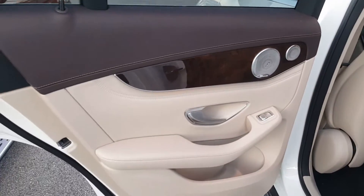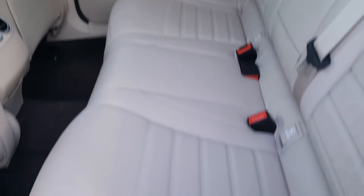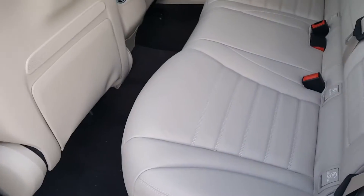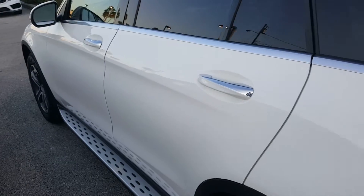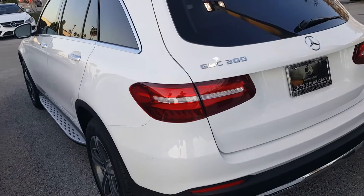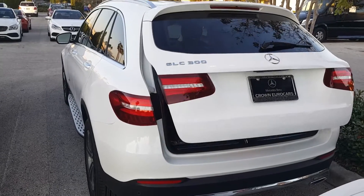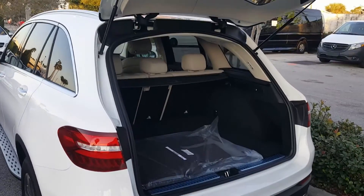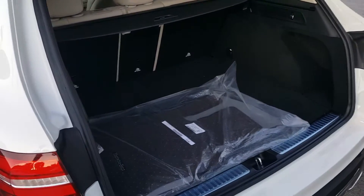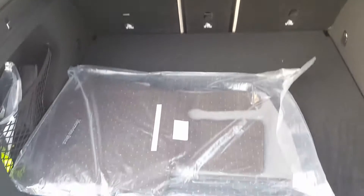There's the front. Quickly moving to the back — panoramic sunroof. It's got a 40-40-20 rear backseat split that folds down pretty easily. There's the rear. 46 cubic feet of storage, and when all seats are down, you're looking at right around 82 cubic feet of storage.